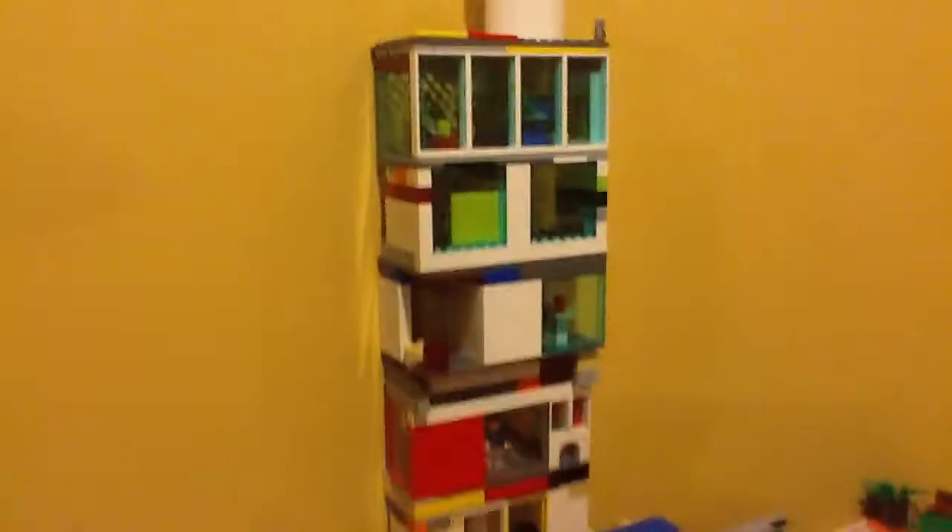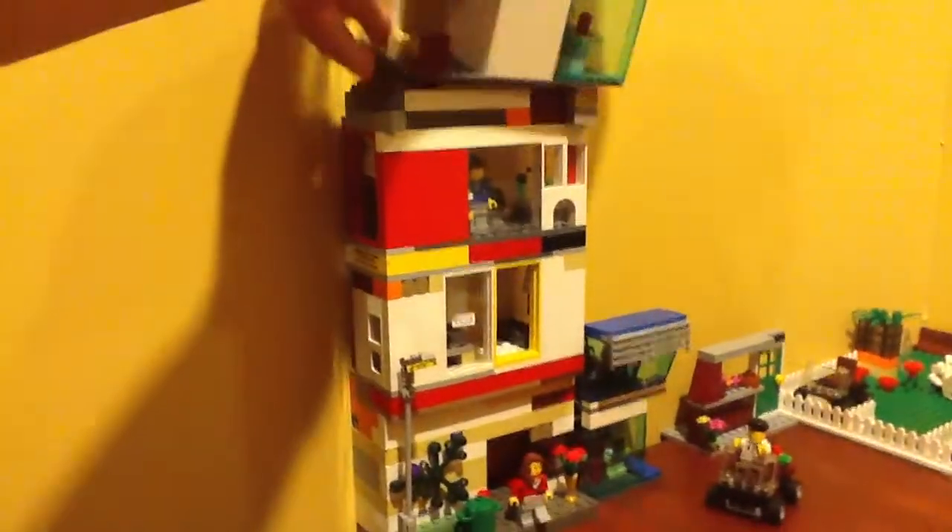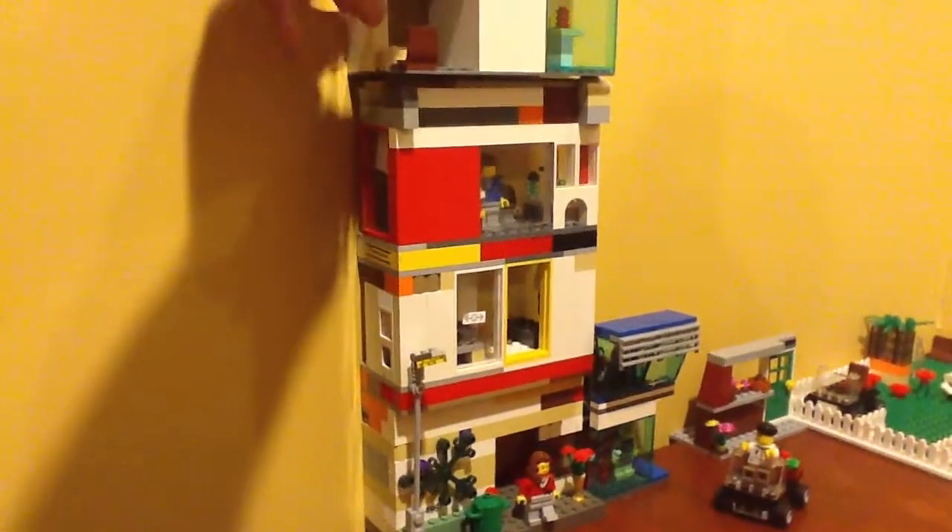First I have a big skyscraper which is seven stories high. And I don't know if you knew, but this used to be right beside it. So I didn't have enough room in my LEGO City so I put it beside it.